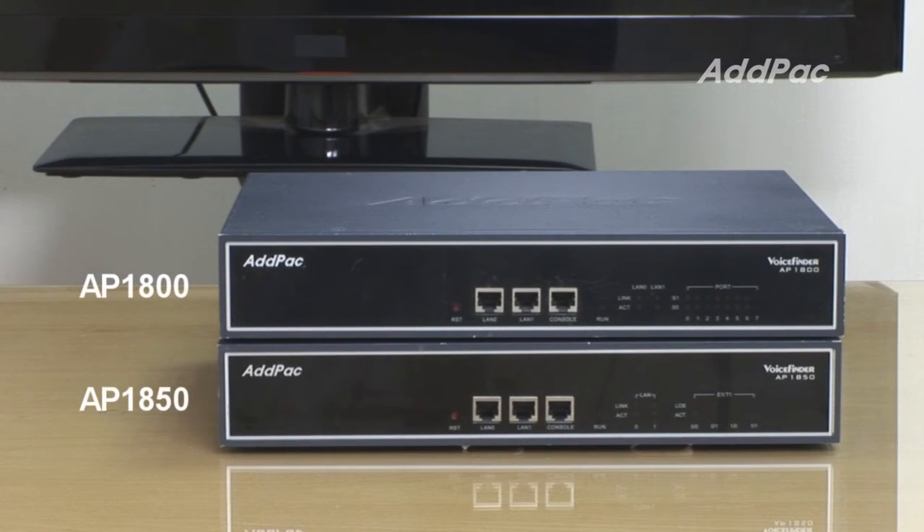SS7 is Signaling System Number 7, which is a group of telephony signaling protocols. Among ADPAC SS7 VoIP gateways, we have the AP1800 and AP1850, which provide core current triple-stack VoIP signaling such as H.323, SIP, and MGCP, and support ISDN PRI, R2, and SS7 digital interface signaling.